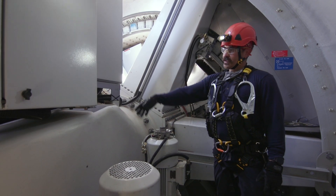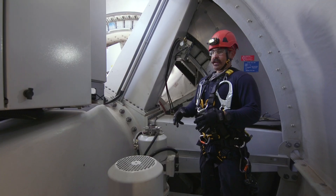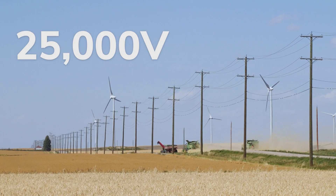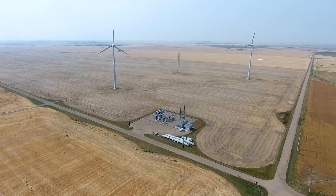It goes all the way down the tower through some cables into some inverters, which changes it back to AC, and then it goes down into our transformer. That power is 25kV — 25,000 volts — and then our substation bumps that up to 138,000 volts, and it's sent out onto the grid.